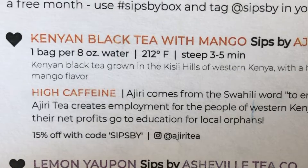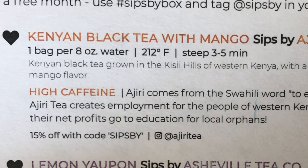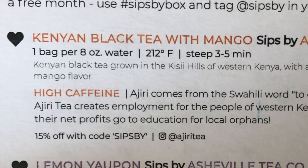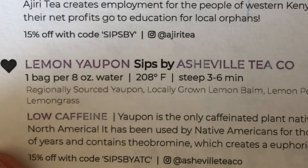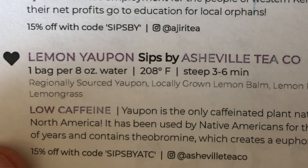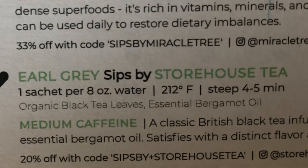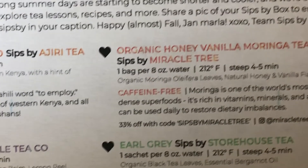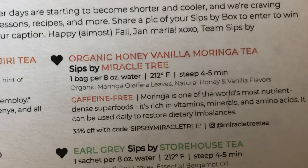The card tells you where each tea comes from and how to brew it. I received a variety of teas — some Kenyan black tea with mango, which is my high-caffeinated tea. I also received some lemon tea — I think that's from Japan. Some of my favorite Earl Grey tea from the Storehouse Tea Company. And because I always like to get a little sweet tea thrown in, they included an organic honey vanilla morning tea.